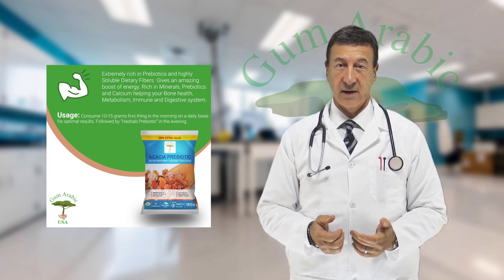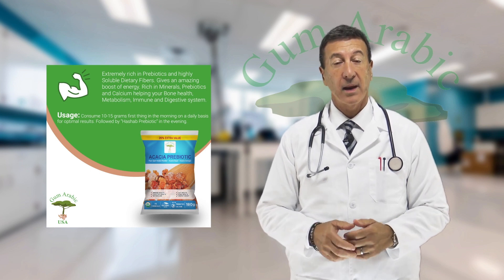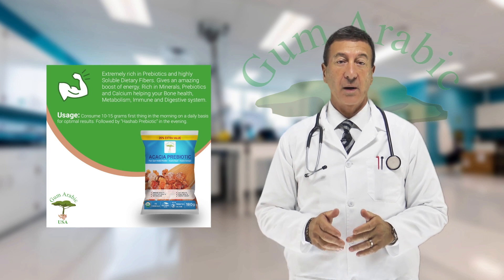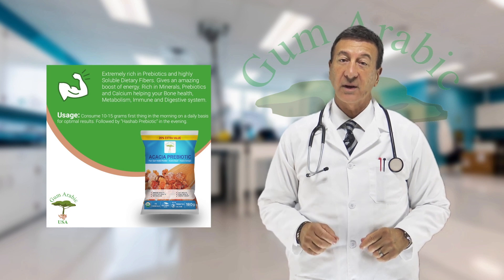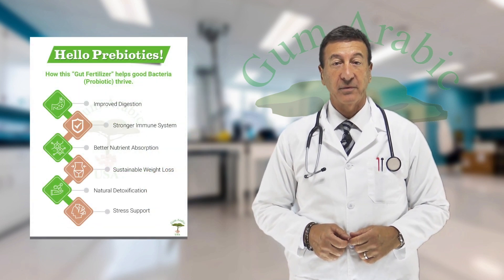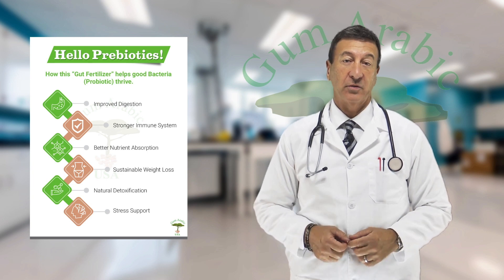Gum Arabic USA has developed a technology that produces gum arabic powder without heating, grinding, or chemical processing. Our process ensures the gum maintains all its natural chemical properties so the end user gets all the nutritional benefits. It also simplifies consumption, as our powder is easily dissolvable in water or fresh juices.